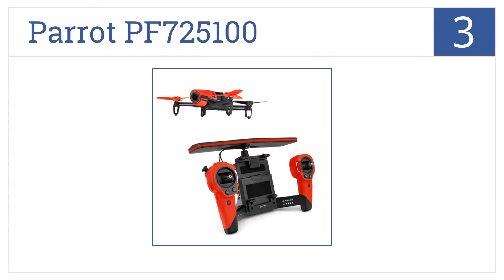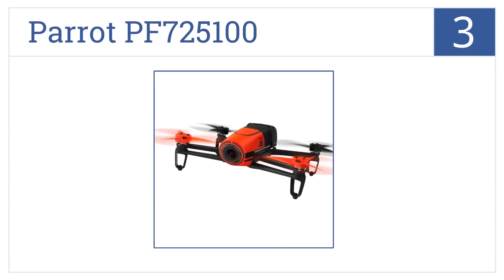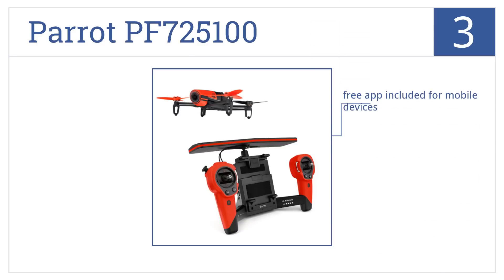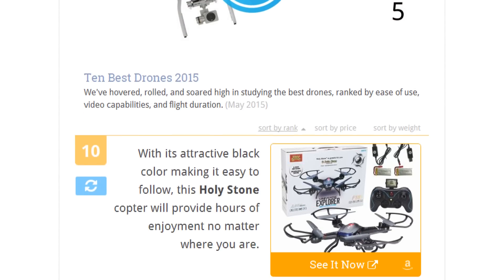Now into the top three: with its 14-megapixel camera, built-in GPS functionality, and the ability to travel farther, the Parrot PF725100 offers a truly immersive flying experience. It has a free app included for mobile devices, its wireless extender is convenient for longer flights, and it's programmable to return to the takeoff position.